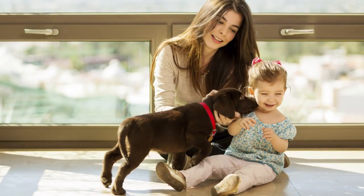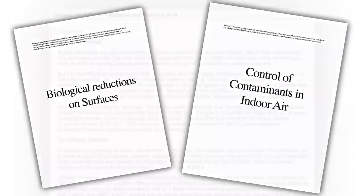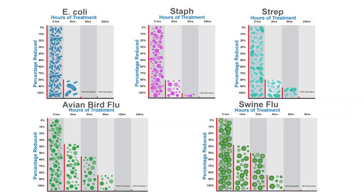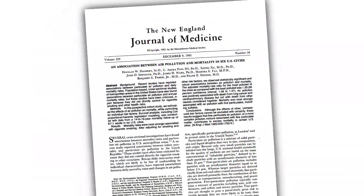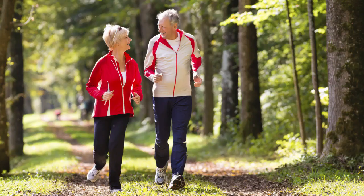Air Scrubber Plus is entirely safe for both humans and pets. The technology has been proven to be effective and powerful in leading university studies to eliminate numerous harmful contaminants. You may have even seen the widely published Harvard University study showing that improving air quality can help extend your lifespan.